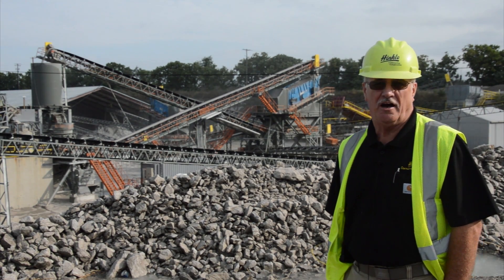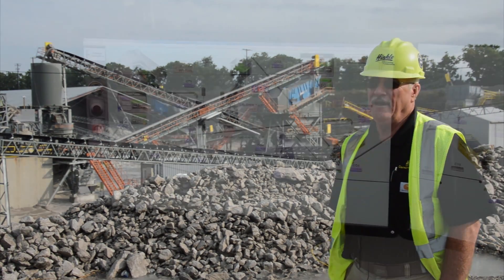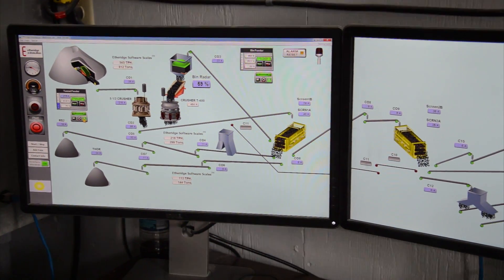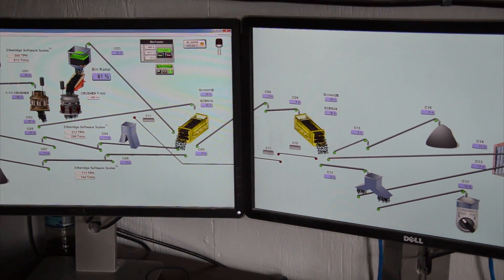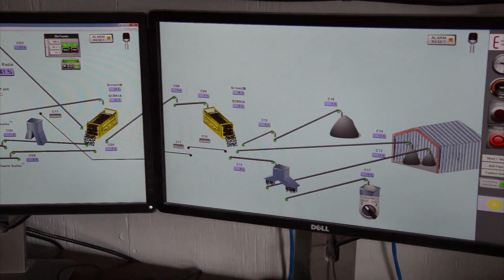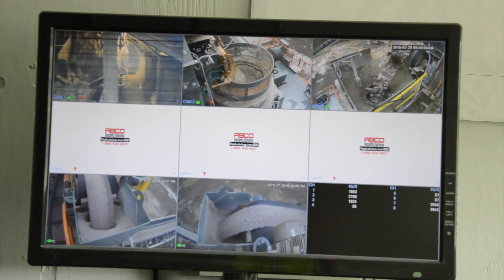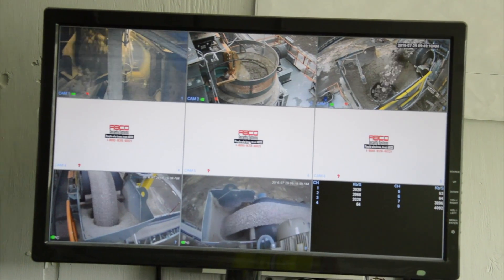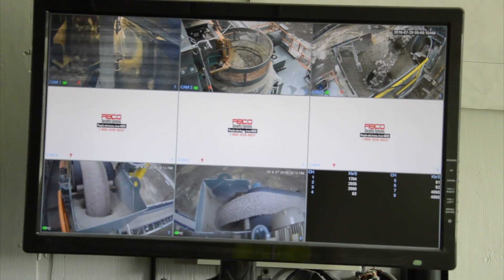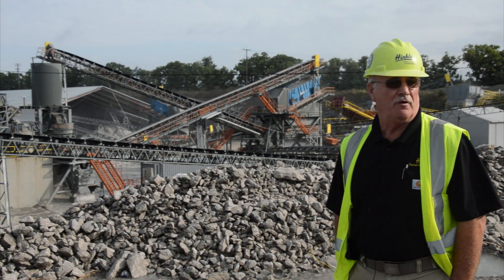All of that is tied into the Etheridge automation system. Etheridge automation is the package that we have been using at other facilities in Kentucky — Hinkle as a whole now has four of the Etheridge automation systems in. Basically, when we designed the plant, we designed it around 500 tons per hour to meet the product demand at this location and to match the sales mix that we were needing.